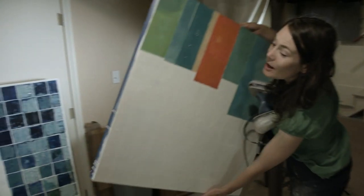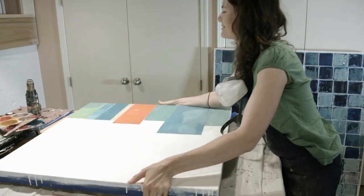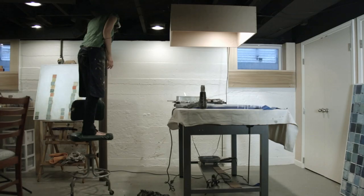I kind of want to mess it up so that I'm not afraid to mess it up. I would describe my work as both abstract and symbolic.